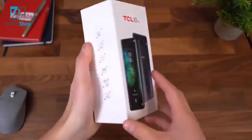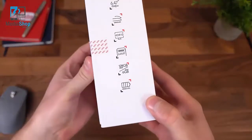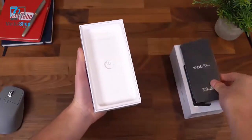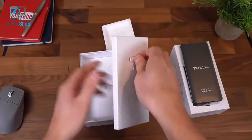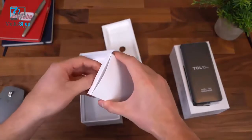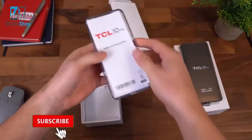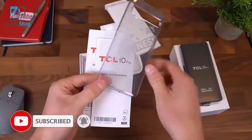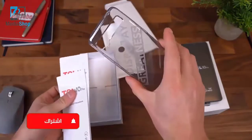Here is the TCL 10 Pro. Also noteworthy: 128 gigs of storage and 6 gigabytes of RAM. Opening the box, there is our TCL 10 Pro. Setting that to the side, we have our SIM ejection tool. There's also a micro SD card slot, so you can expand that 128 gigs of storage. Opening it up, you'll see some booklets and a Display Greatness case from TCL — nice that it actually comes with a case included.